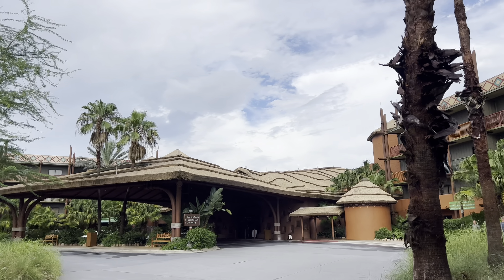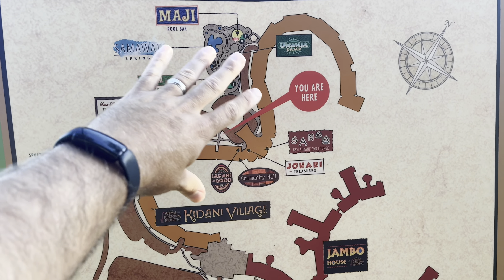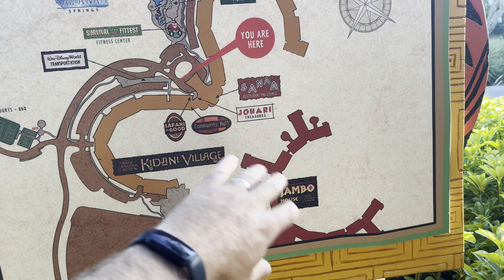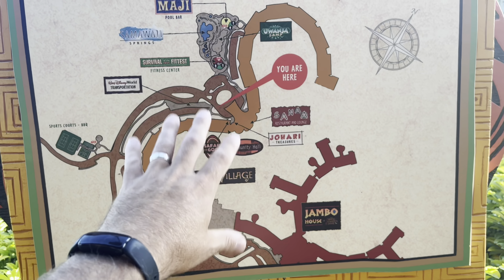The Animal Kingdom Kidani Village is a beautiful resort, very similar to the Animal Kingdom Lodge right next door. The rooms are a little different — you have studios, one, two, and three bedroom villas, so it's more for long-term stays or timeshare-type situations. Here's a map: it's right next door to Animal Kingdom's Jambo House. You can walk back and forth and use both hotels' amenities — the pools, the restaurants, etc.